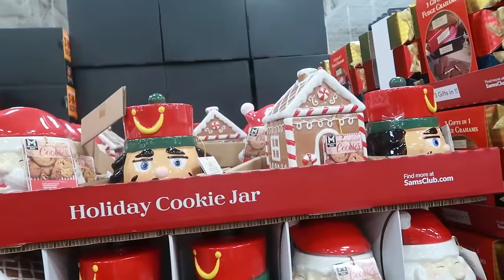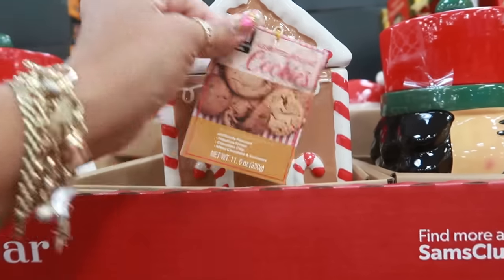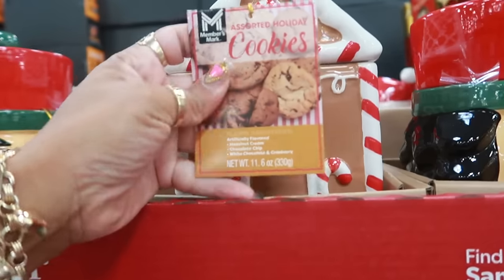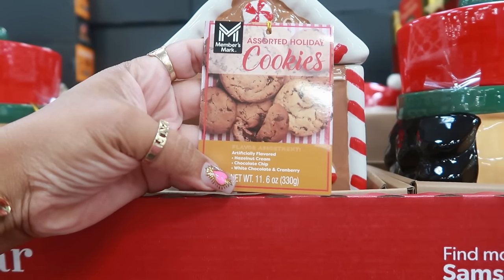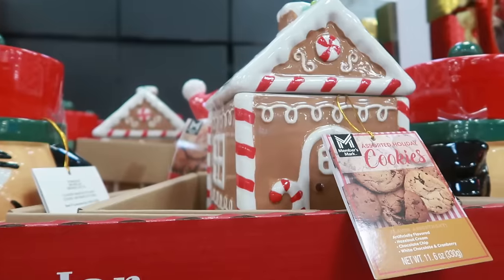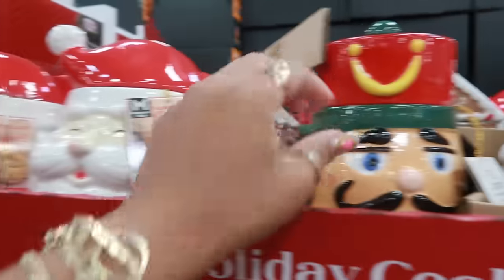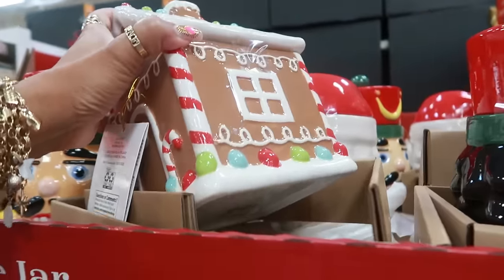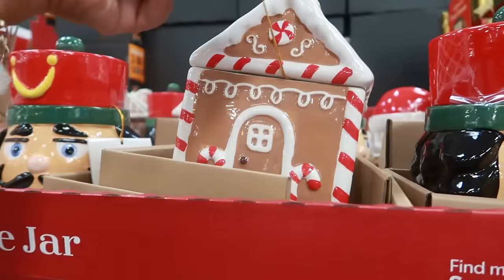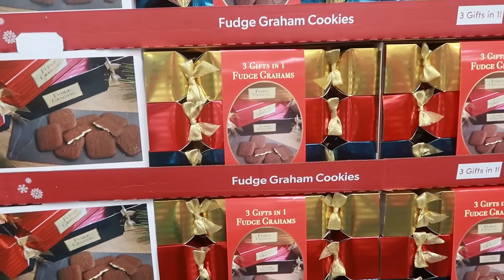Oh, how cute — a gingerbread house cookie jar, gingerbread themed, $19.96, and it comes with assorted holiday cookies: hazelnut cream, chocolate chip, white chocolate and cranberry, that last one being a mix. Also a Santa version showing the same cookies. We knew there'd be a gingerbread one — I like the colors on that one. I'm going to walk away from it though — moving on.